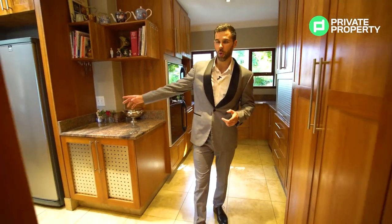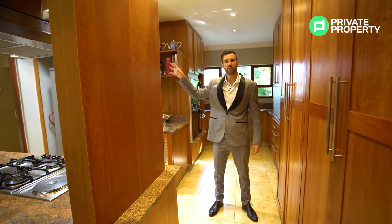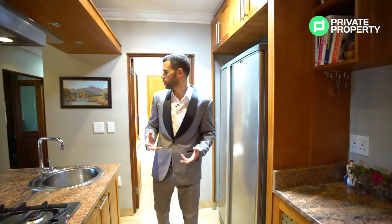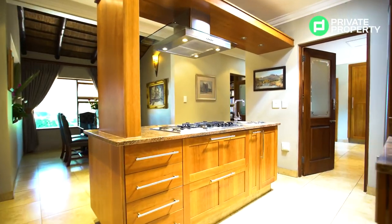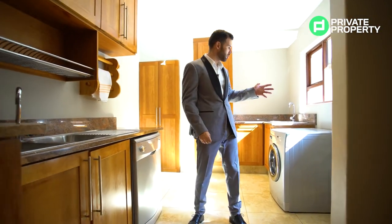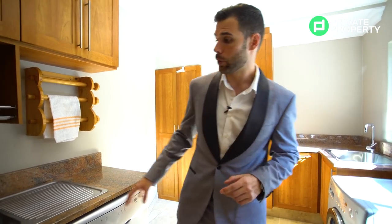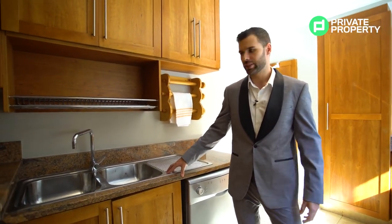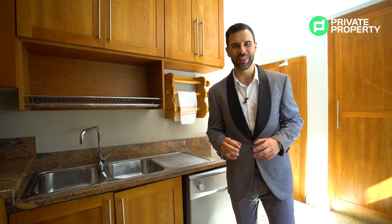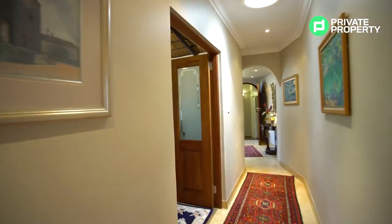Moving forward, a hallway leads off to a scullery where you'll put all your appliances — dishwashers, tumble dryers, washing machines — completely out of the way. There's ample kitchen cupboard space on both sides of the hallway. A really cool feature of the scullery is the double kitchen sink, so after a hearty meal you can throw dishes in and they're out of sight until you're ready to deal with them.